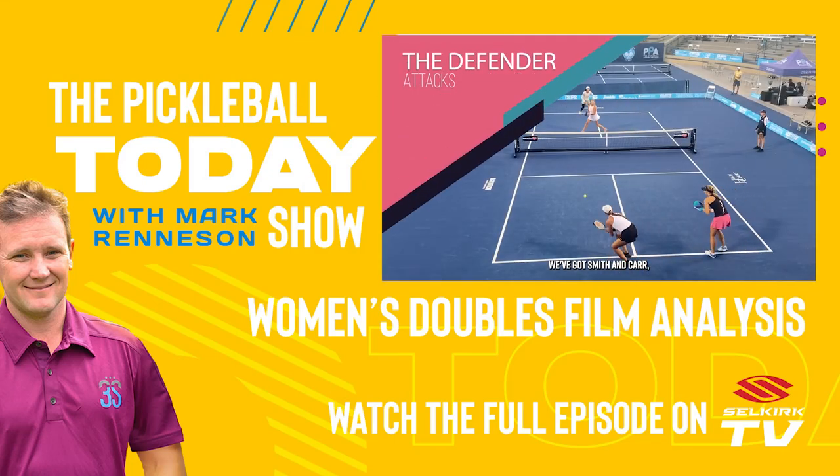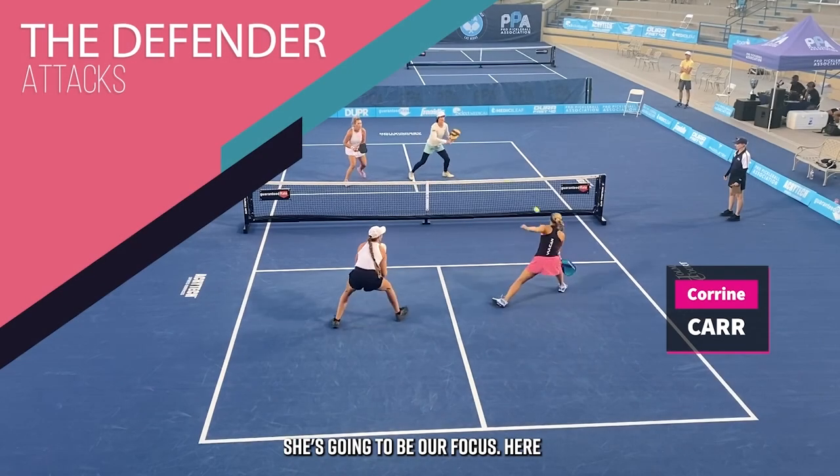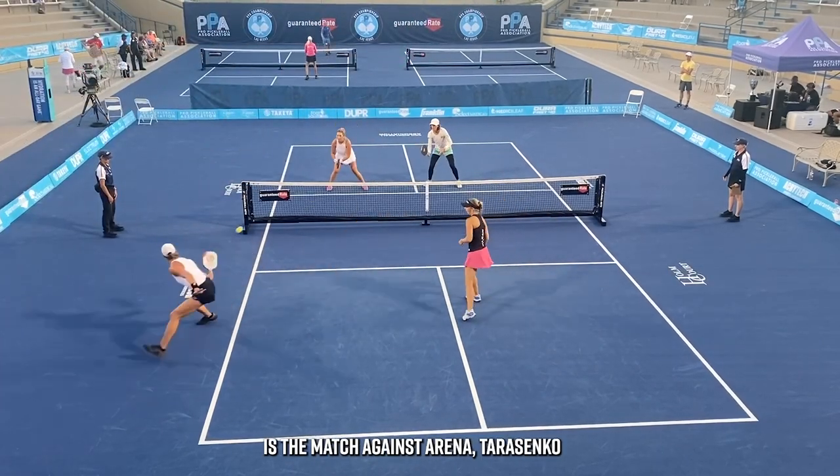We've got Smith and Carr — this time Corinne Carr in the pink and black, she's going to be our focus here. This is a match against Irina Tereschenko and Lauren Stratman.